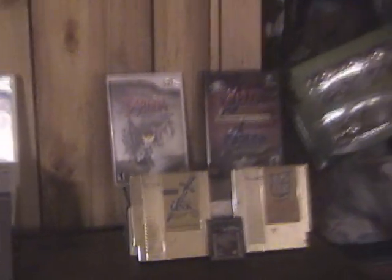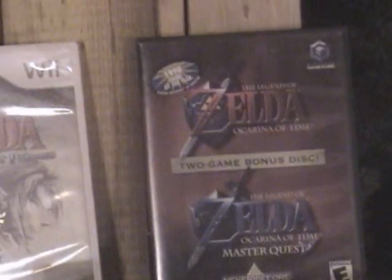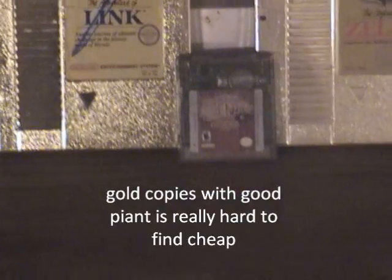Over here I have a small Legend of Zelda shrine. We've got Twilight Princess, the collector's disc. I just got one and two, and then Oracle of Seasons.